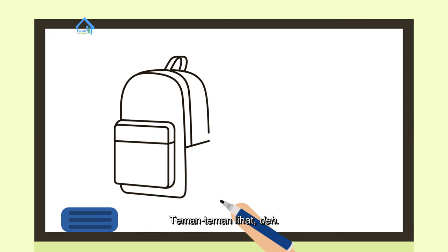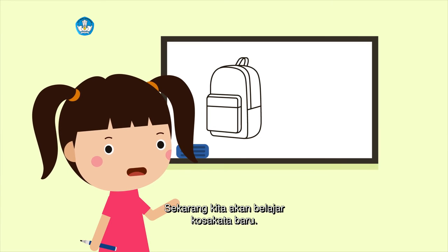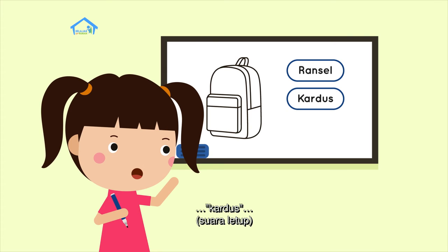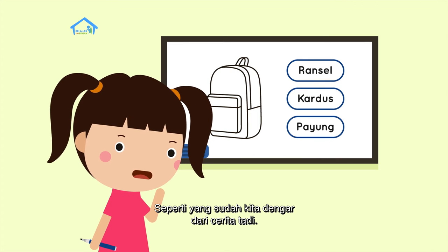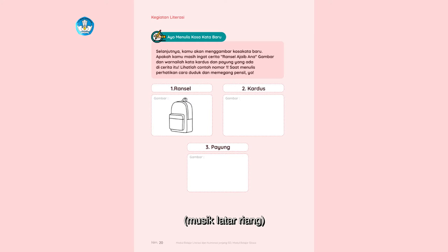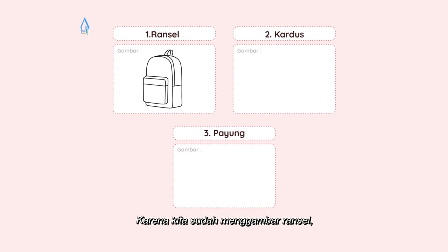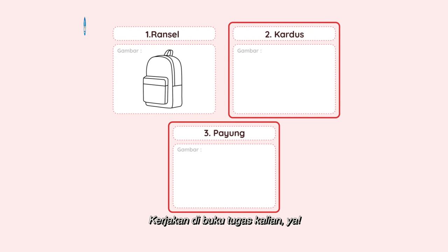Teman-teman, lihat deh — aku menggambar ransel seperti yang ada di cerita berjudul Ransel Ajaib Ana. Sekarang kita akan belajar kosa kata baru, yaitu: ransel, kardus, dan payung — seperti yang sudah kita dengar dari cerita tadi. Yuk, kita gambar kosa kata yang baru dipelajari itu. Karena kita sudah menggambar ransel, selanjutnya gambarlah kardus dan payung. Kerjakan di buku tugas kalian ya.